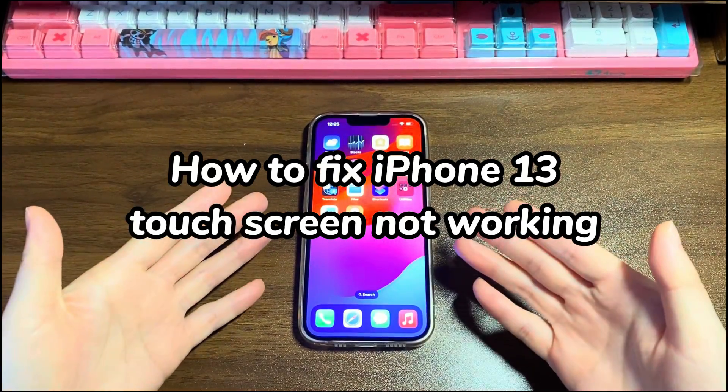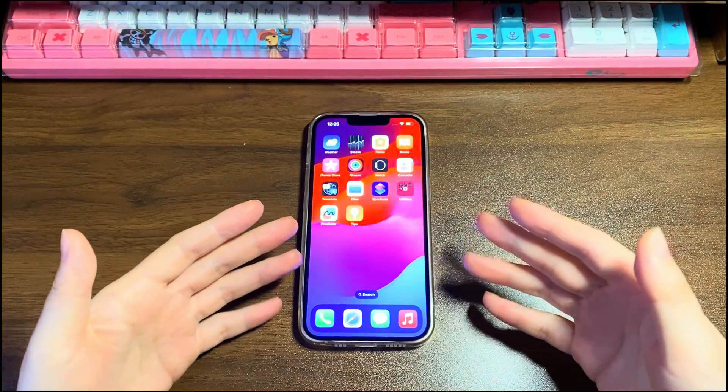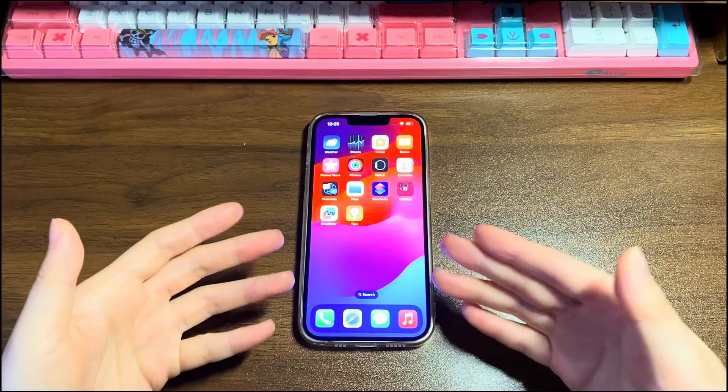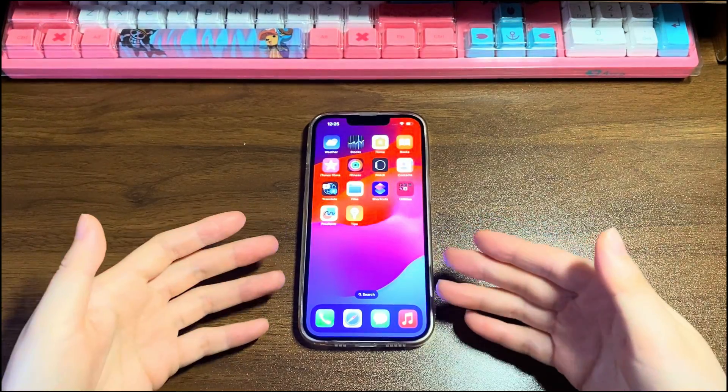Apple smartphones are great alternatives to Android phones, but they aren't perfect. As a highly pursued iPhone model, iPhone 13 also has its fair share of touchscreen problems.